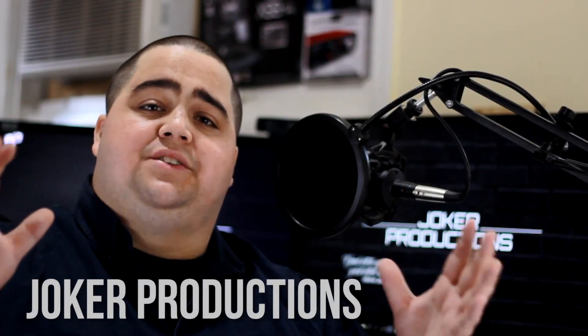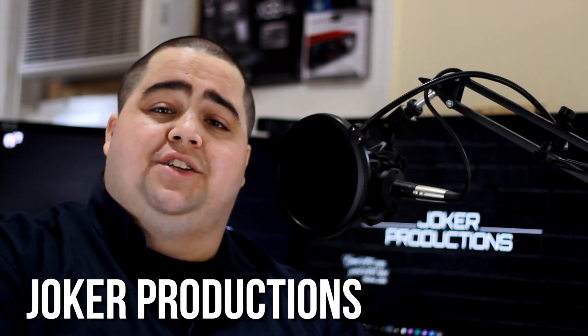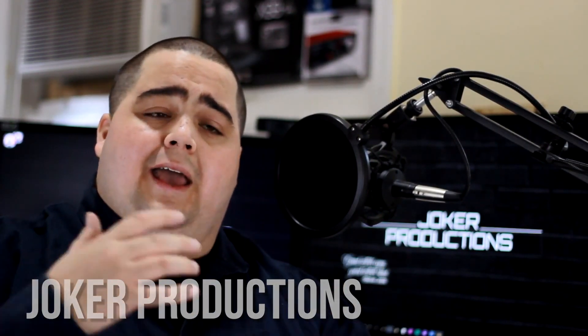What's up guys, Joker here. Thank you to Frank for having me here on his battle station and setup tour project — really honored to be here, I've been watching the show since the beginning. I'm going to be taking you guys on a walkthrough today of my YouTube studio and gaming setup that I use over on my channel, Joker Productions, which is a PC gaming and computer hardware technology channel. So without further ado, let's go ahead and take a look at my setup.